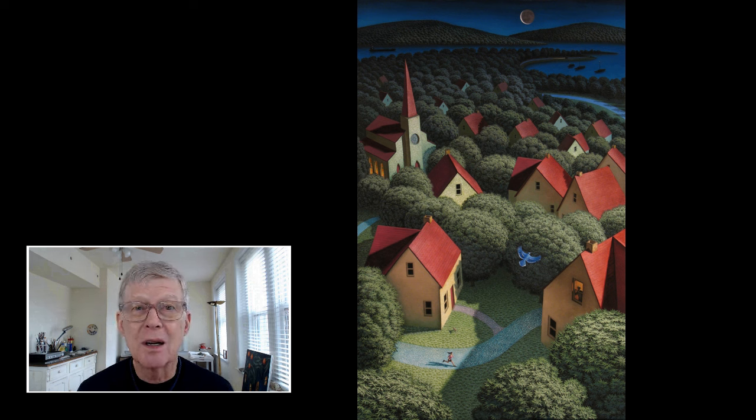This painting represents part of my life. When wondering what to paint, I thought, well, why not just paint what you do? Paint your life. Paint who you are.